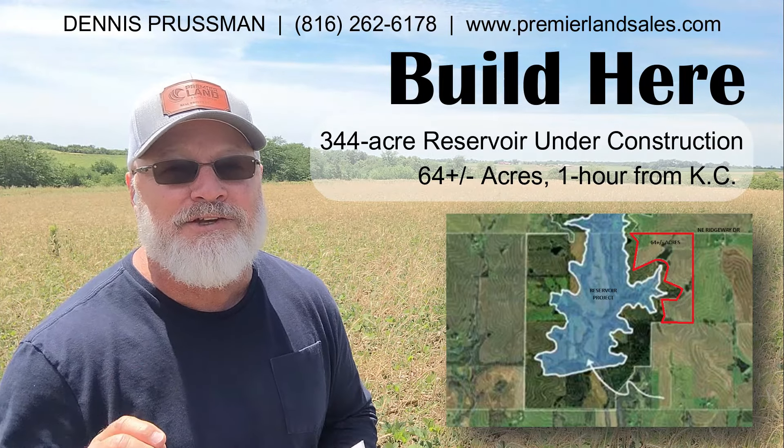Hey guys, Dennis Pursman here with Premier Land and Auction Group. If you've been looking for a beautiful dream building site on a lake within one hour of Kansas City, stay tuned. This 64-acre dream property borders the Little Otter Creek Reservoir Lake Project that is currently underway.